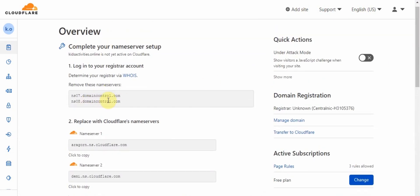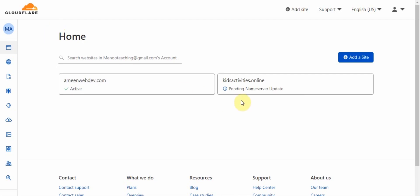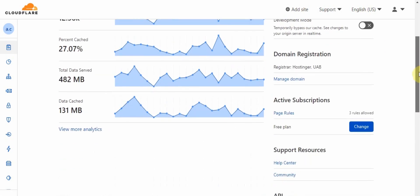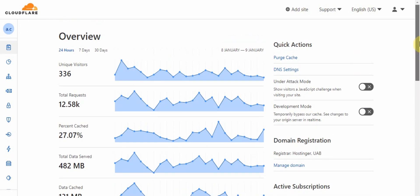Once you put the nameservers in, you'll find everything is okay and you are all done. Let me show you on my other account where everything is working fine. As you can see, my website is active. I did this for free using the Cloudflare nameservers. These are real analytics for my website — all free. A huge amount of data was served here — 482 units over three to four days with 12,000 requests. Without a CDN, things would crumble and you would lose a lot of performance. Thanks for watching and I hope this was helpful!